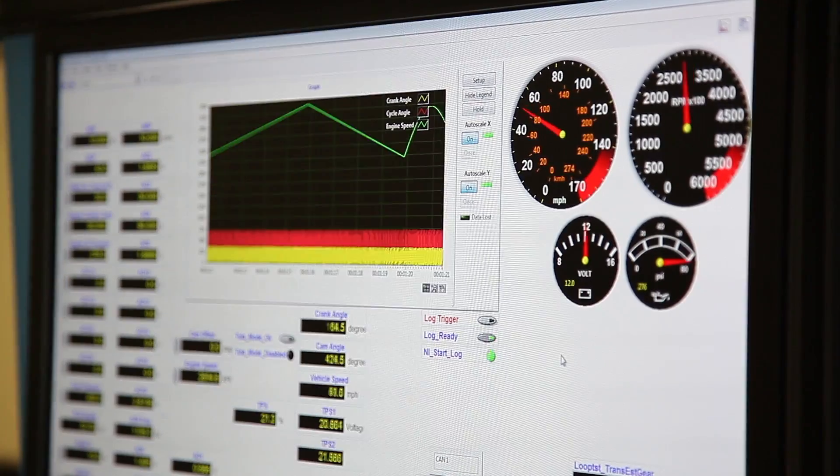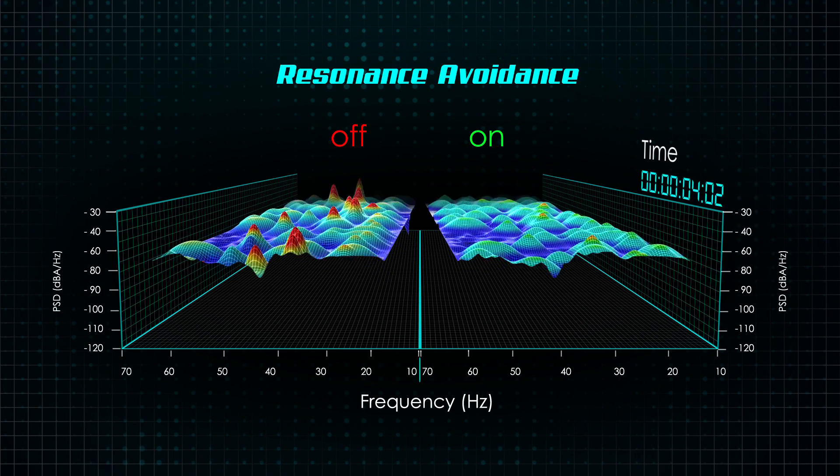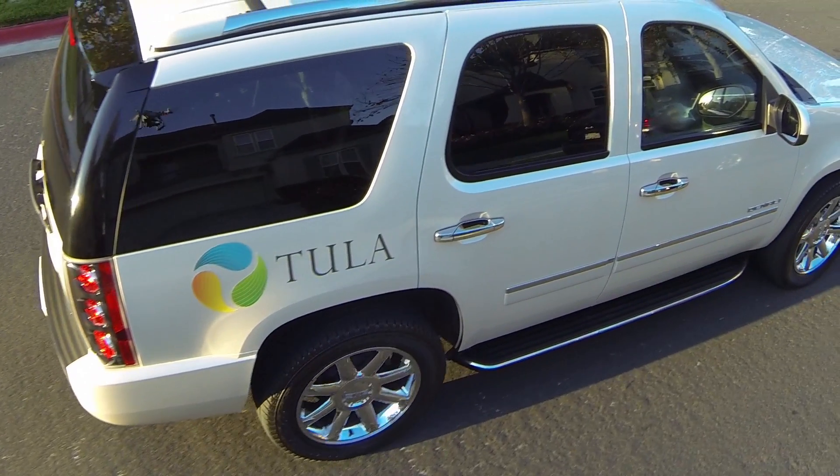By actively managing each firing opportunity, our revolutionary technology gets up to 20% better fuel economy and ensures a smooth and comfortable ride.